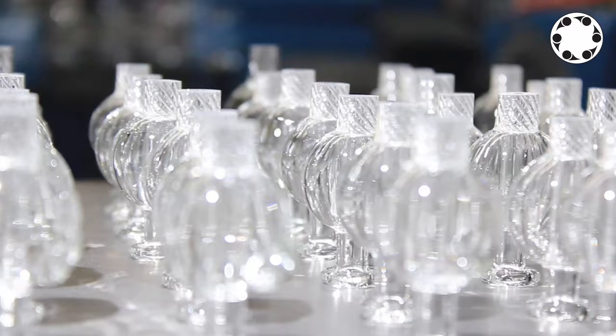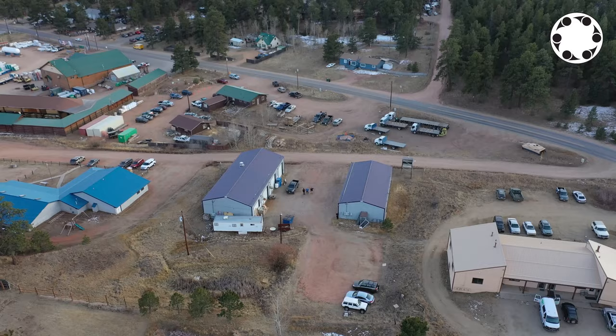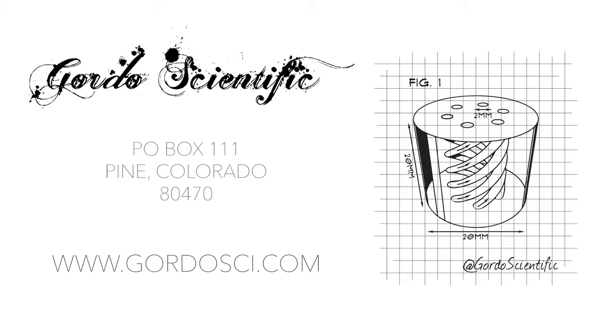Gordo Scientific can now accommodate more e-commerce needs as well as studio rentals, lessons, events, and more. Check us out online at gordoci.com or at the headquarters next time you visit the Colorado Rocky Mountains.